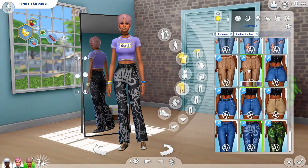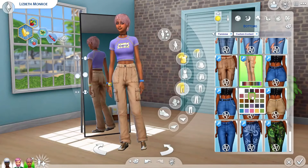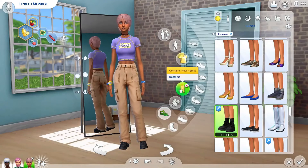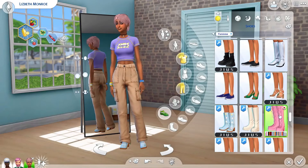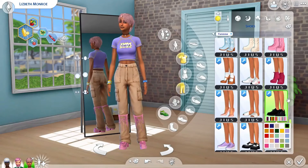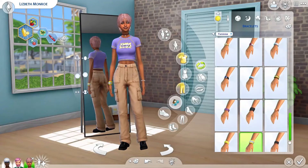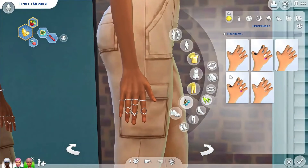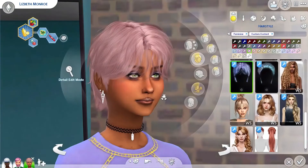I absolutely love these cargo-style trousers — they were so cool. I was going to go for black originally but I loved them in the lighter beige color, so I went for those. I did want to give her some edgy boots but they were clipping with the trousers a little bit, so I went for some black trainers instead — if she's on her feet all night, that's probably better anyway.